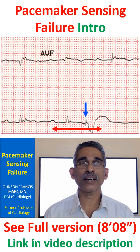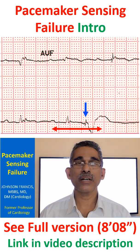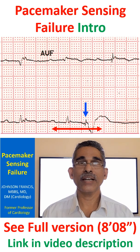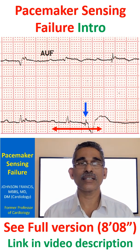Sensing function is present in all pacemakers now, which inhibits the pacemaker when a spontaneous impulse is sensed from the heart. If the lead is in the atrium, it will sense the atrium, and if the lead is in the ventricle, it will sense the ventricle.